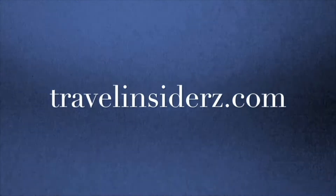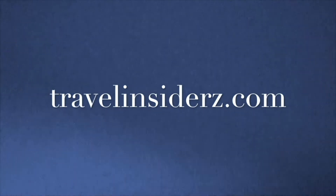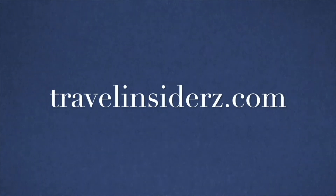A lot of people ask me, 'Michael, how in the world can you afford to travel all over the world non-stop like you do?' Well, the answer to that question and many others can be found at my website, travelinsiders.com.